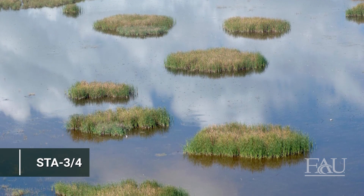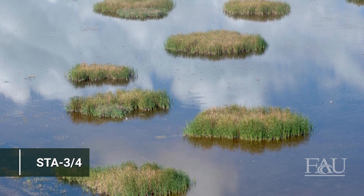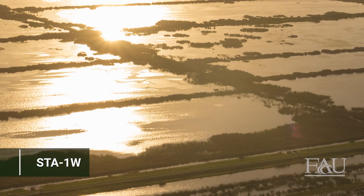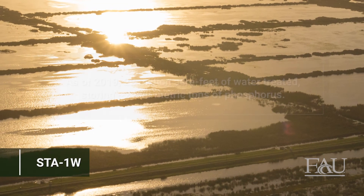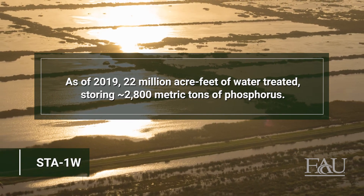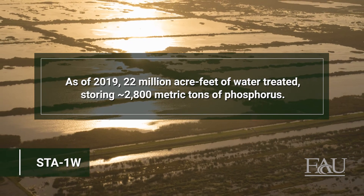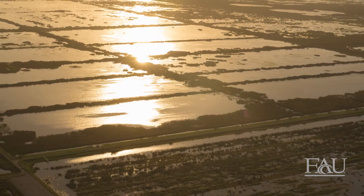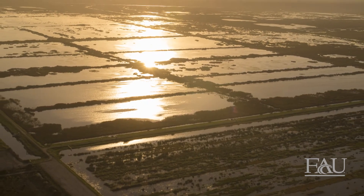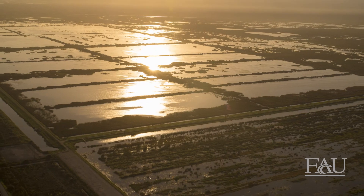The goal of each STA is to decrease phosphorus levels so that water flowing south through the Everglades has levels at or below 10 parts per billion. As of 2019, STAs have treated more than 22 million acre-feet of water, storing about 2,800 metric tons of phosphorus. With the green technology of STAs, the potential exists for a healthy Everglades with clean water throughout its vast expanses.